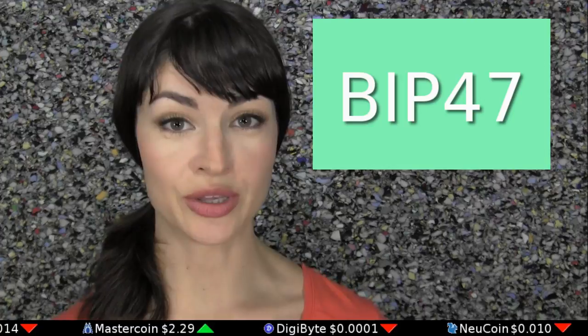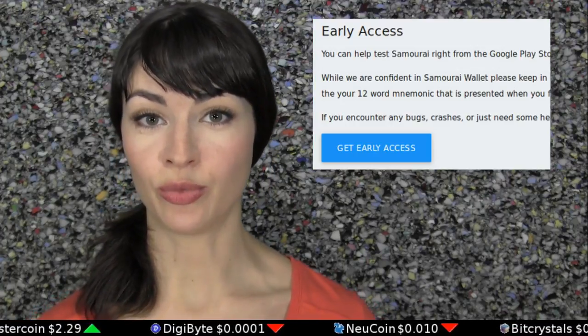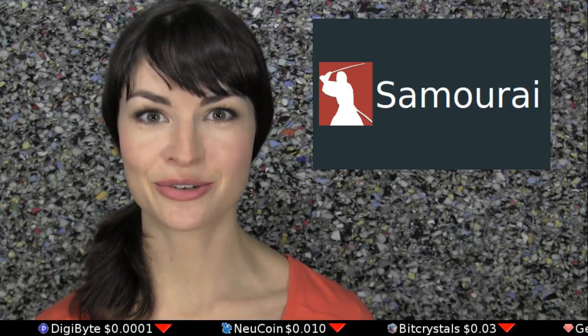Samurai Wallet — the first Bitcoin wallet to integrate BIP47's reusable payment codes for privacy — is now offering an alpha Android mobile wallet. You need the special invite link to sign up, and you can find it in the description. You're welcome.